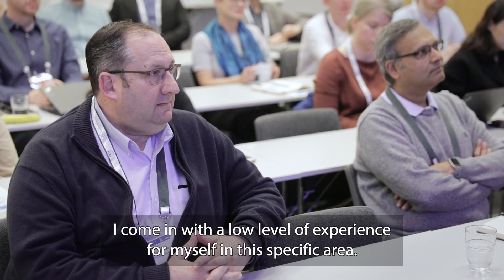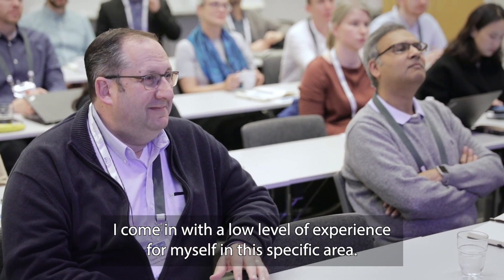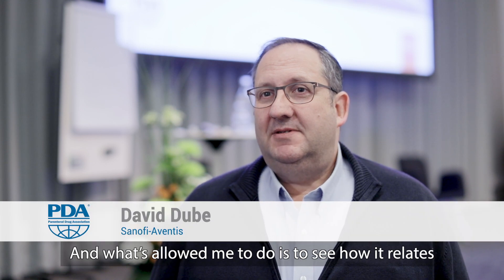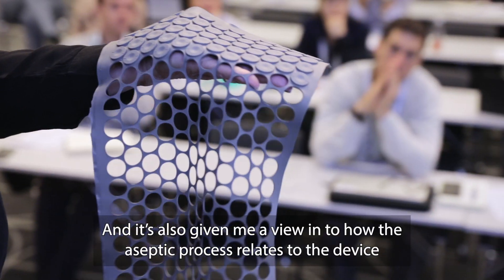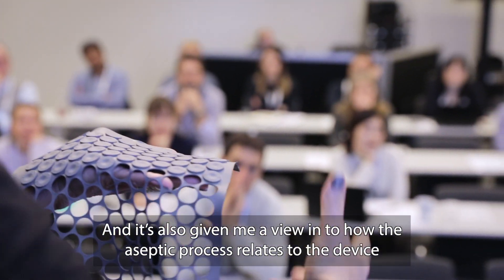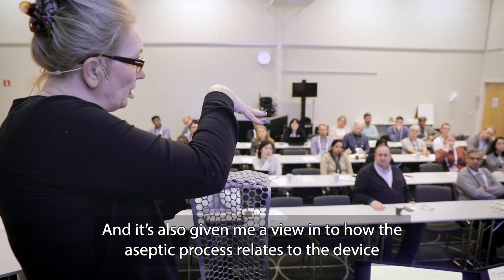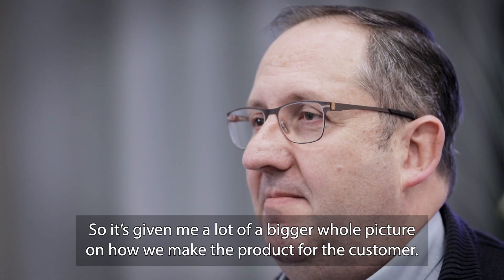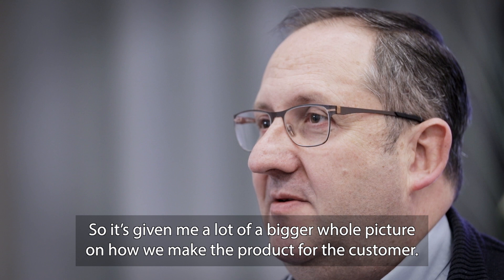I came in with a low level of experience in this specific area, and what it's allowed me to do is see how it relates directly to the patient experience. It's also given me a view into how the aseptic process relates to the device and the device relates to the aseptic process, so it's given me a much bigger whole picture on how we make the product for the customer.